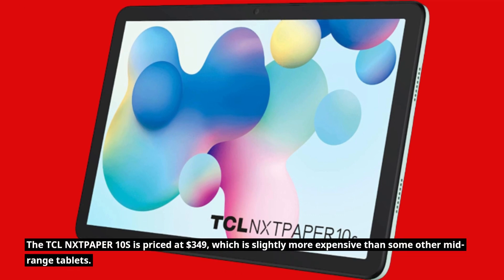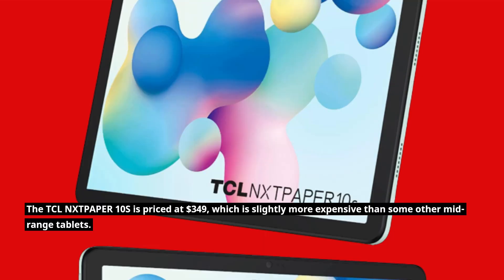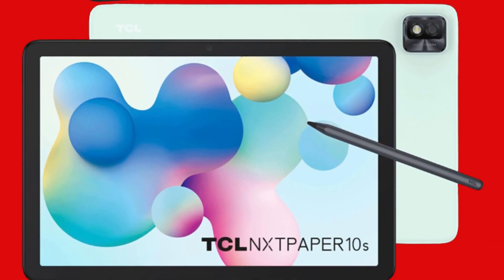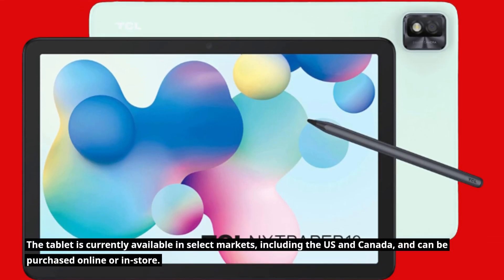The TCLN-XTP-APER10S is priced at $349, which is slightly more expensive than some other mid-range tablets. However, the unique display technology and excellent battery life make it worth the extra cost. The tablet is currently available in select markets, including the US and Canada, and can be purchased online or in-store.